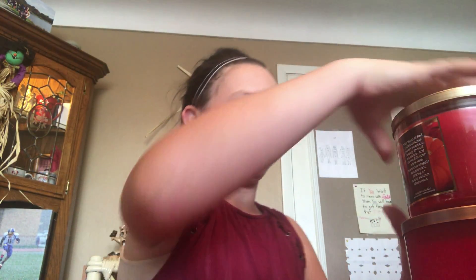I have candles too — a fall favorite: hot cocoa and cream. It smells so good. These are originally $22.50 if you buy them regularly, but I think these were on sale. This one is caramel pumpkin swirl — it smells good. Pumpkin apple smells okay.